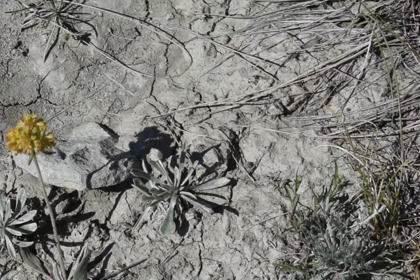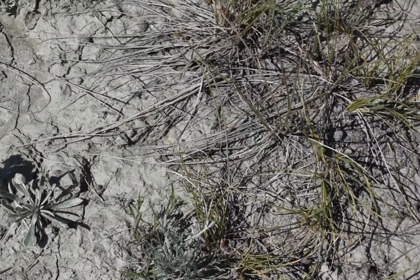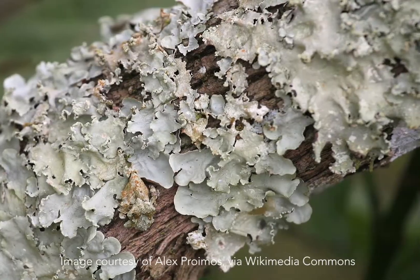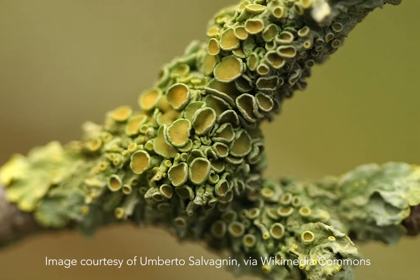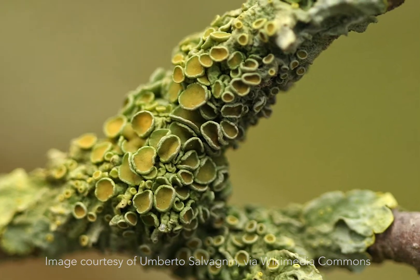We also learned that plants like to grow in fossils, again because of the porous nature. Some fossils we saw had lichen on them. Lichen grow about one inch per year, which shows scientists the minimum number of years a fossil has been exposed.